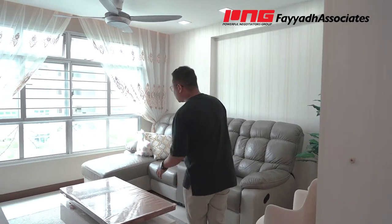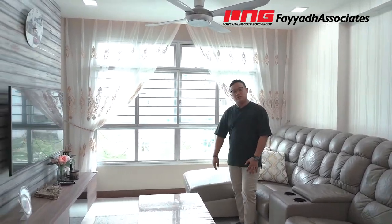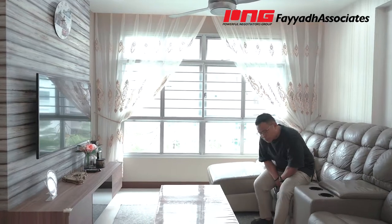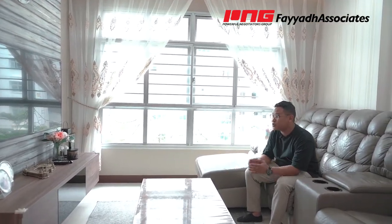Now let's talk about the layout of the house. Entering from the entrance right over there will lead you to the living area. What the owners have done is fully furnish it with basic furniture — you have your sofa, coffee table, and even your TV console. Over the weekend, you can have family time here watching movies, or when you have guests coming over, serve them coffee on the coffee table.